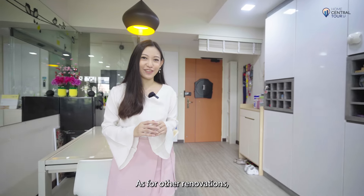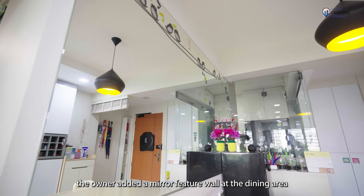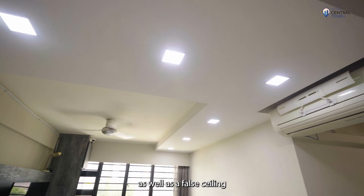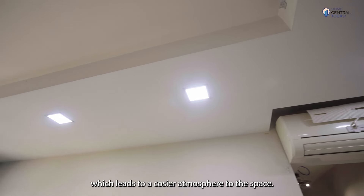As for other renovations, the owner added a mirror feature wall at the dining area to make the space look more spacious, as well as a false ceiling, which lends a cosier atmosphere to the space.